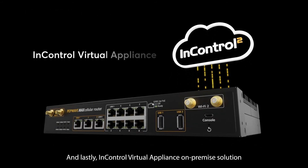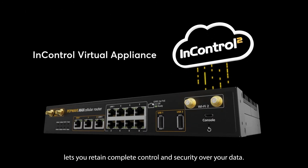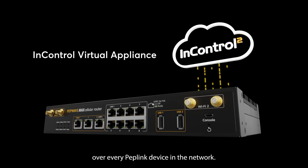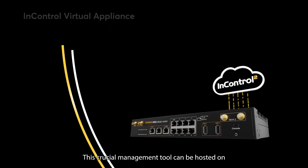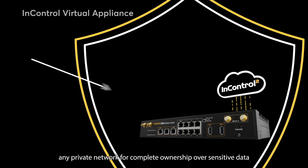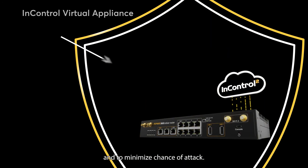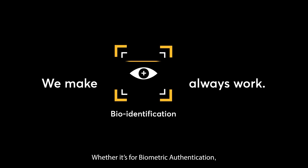And lastly, InControl Virtual Appliance — an on-premise solution that lets you retain complete control and security over your data. InControl Virtual Appliance gives you complete control over every Peplink device in the network. This crucial management tool can be hosted on any private network for complete ownership over sensitive data and to minimize chance of attack.